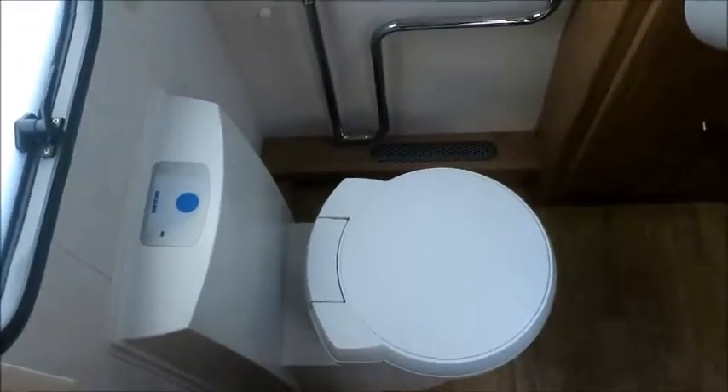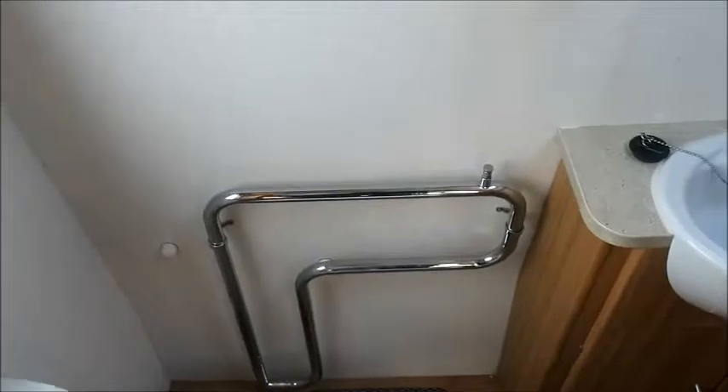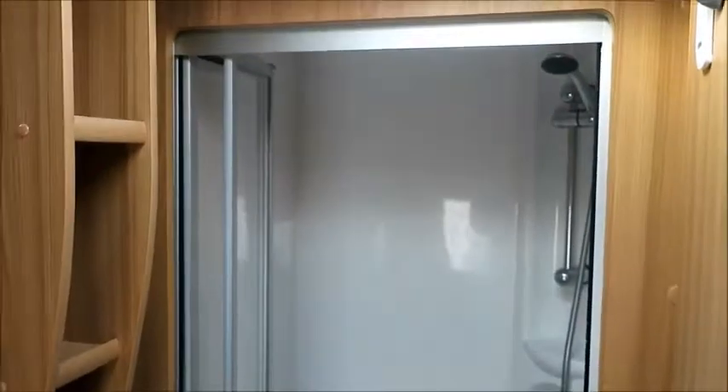We've also got lights for some night time reading. Moving to the end of the caravan, we've got an end washroom with a cassette toilet, a towel rail, sink, a large mirror, and a large separate shower.